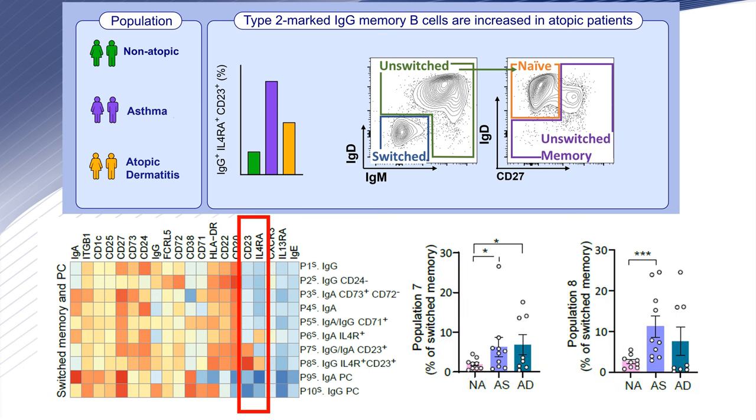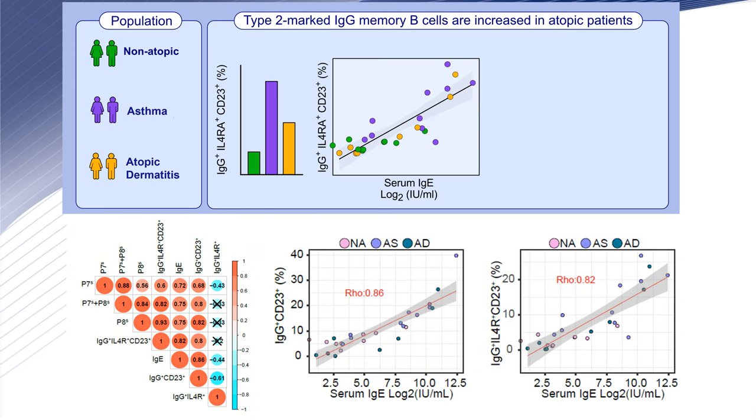We obtained 10 different populations of switched memory and plasma cells of the IgA and IgG isotype. Populations 7 and 8 were increased in atopic patients compared to non-atopic. Population 7 were IgG and IgA memory cells expressing CD23, whereas population 8 were IgG cells expressing IL-4 receptor and CD23. These two populations correlated positively with the circulating levels of IgE in serum.